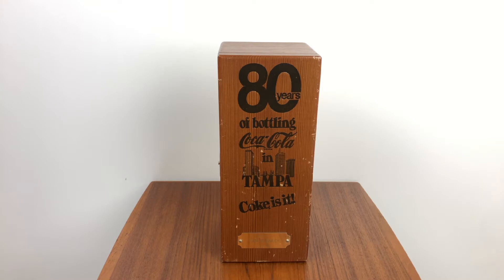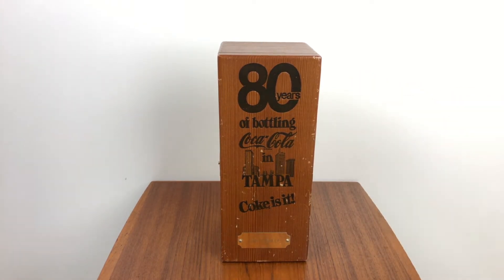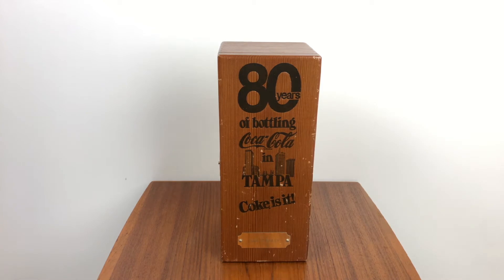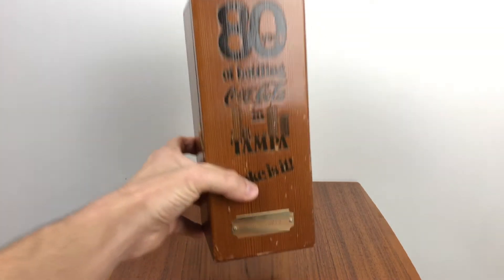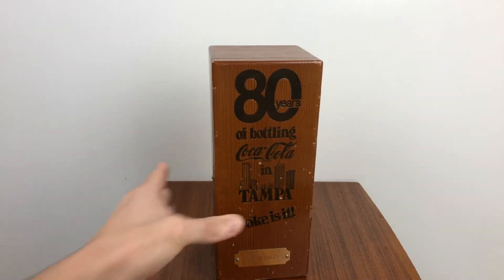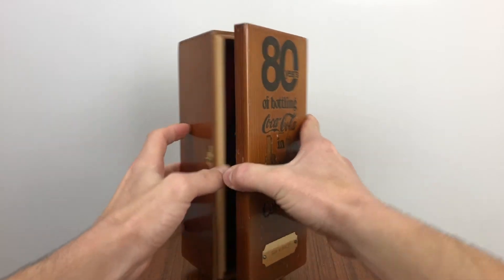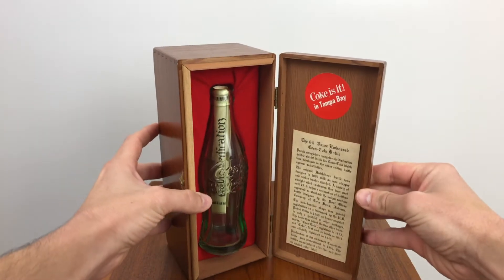Of weird odds and ends and whatever else I come across. So what we have here, as you can see, is 80 years of bottling Coca-Cola in Tampa — 'Coke is it.' And this was sent to a Sam Bailey. What this is, is an invitation — I'm going to show you what you get when you open it.